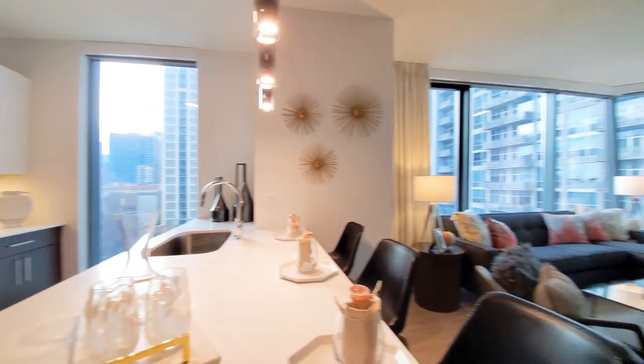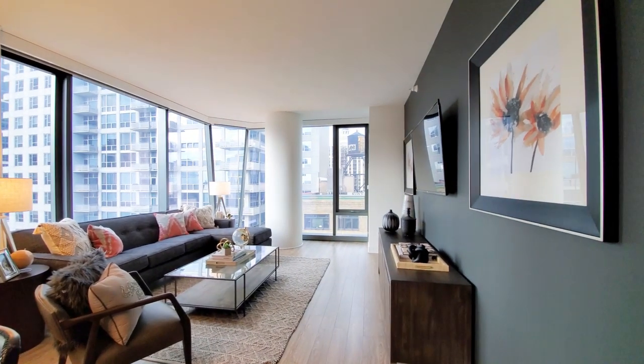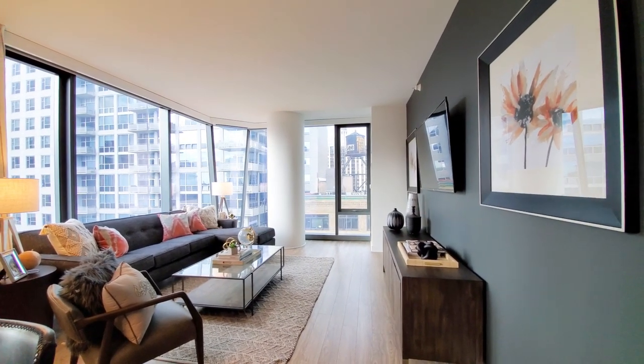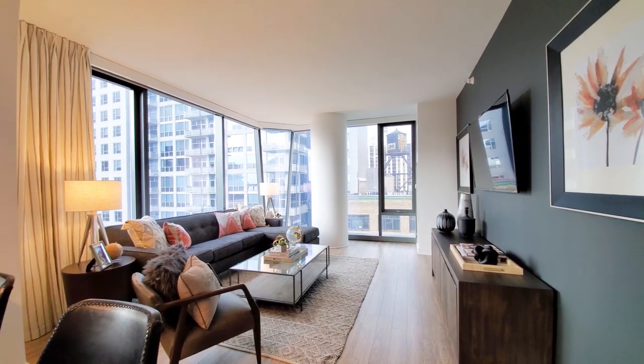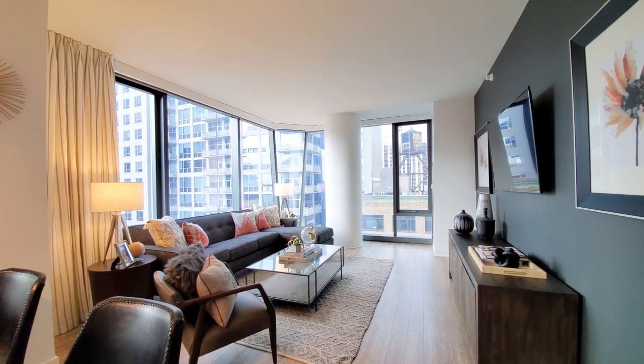Very appealing one-bedroom. A very distinctive and wide range of amenities in this building — everything new really belongs high on your must-visit list.